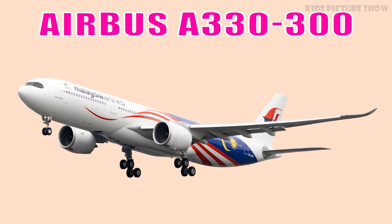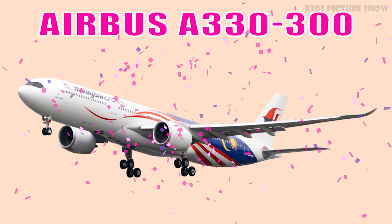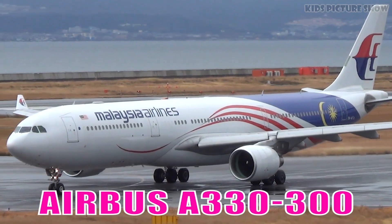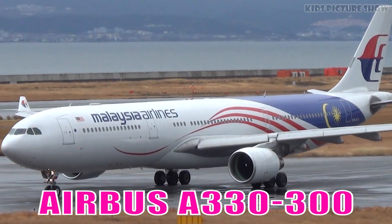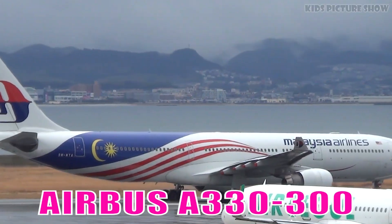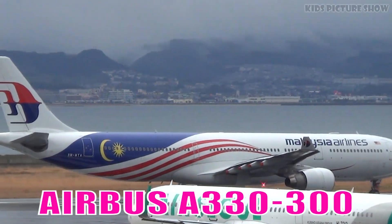This is Airbus A330-300. It is a versatile wide-body jet, praised for its fuel efficiency and comfortable cabin. It is widely used for long-haul passenger and cargo operations.